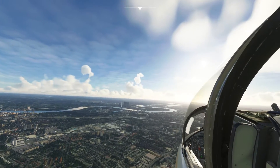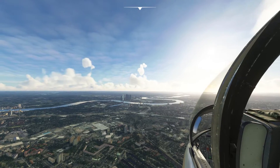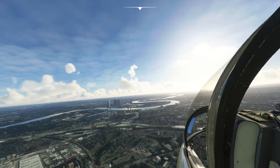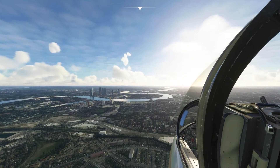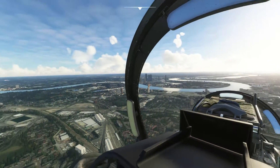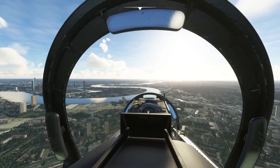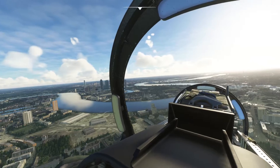Okay, I can see the dome now. Let's descend to about 500 feet. We're going to swing around behind the dome and come back to the left. Let it down — slowing down as well. No hurry, we want to see as much as we can.